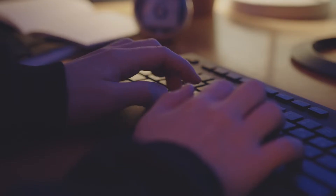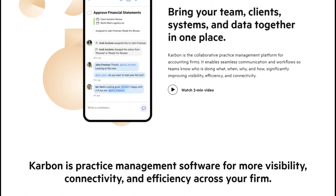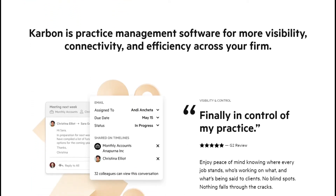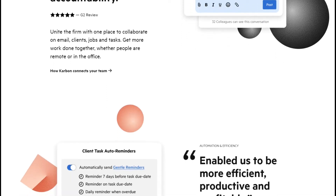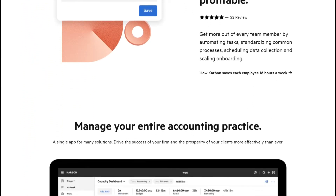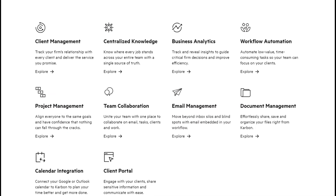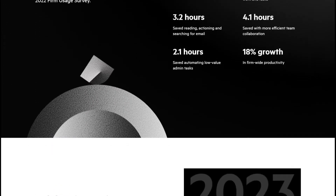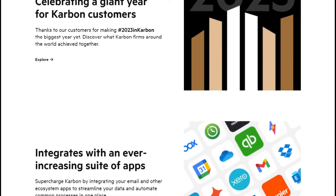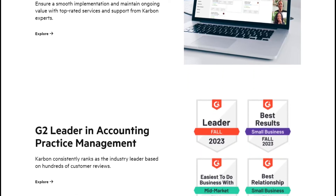Our fourth tool is CarbonHQ.com. This is a remarkable tool for accountants designed to streamline workflow management, task allocation, and communication. It is hard to maintain coordination between large teams, but CarbonHQ makes it simpler and more effective. It helps with assigning tasks, monitoring progress, and sharing documents seamlessly, creating a more organized working environment. This tool helps accountants manage bigger groups, maintain coordination and communication, ultimately increasing efficiency and reducing the chances of errors.